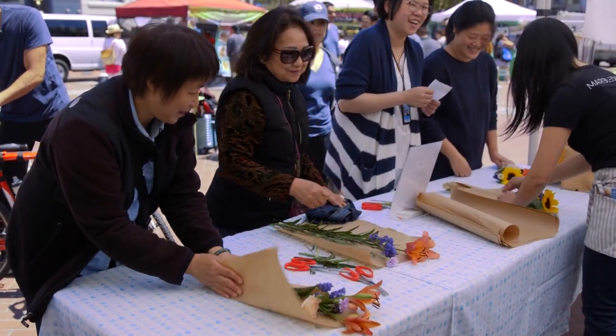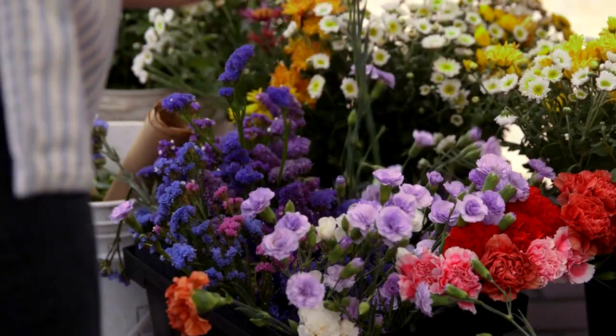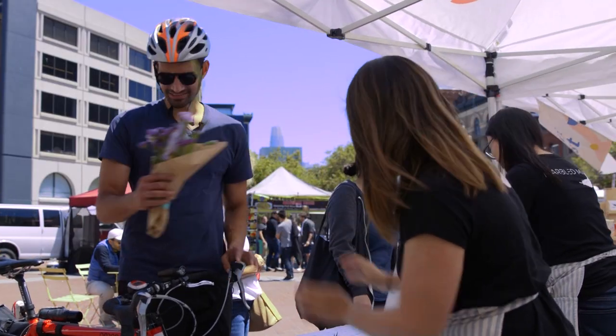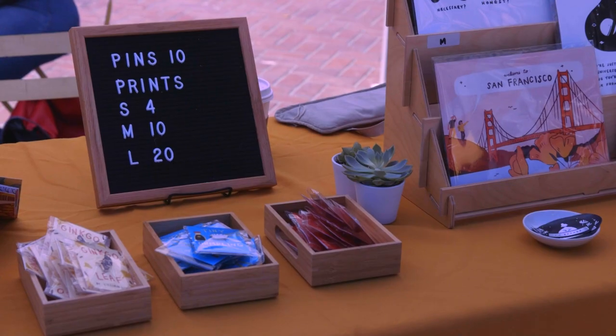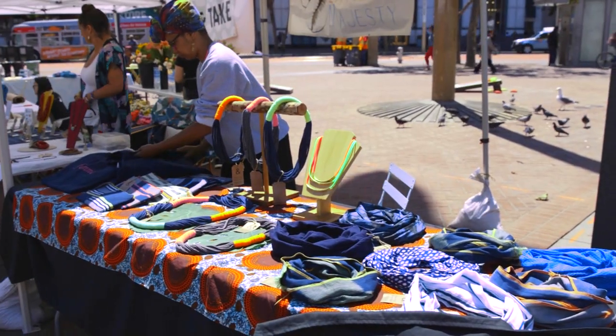We're going to do a floral event workshop where you get to arrange your own bouquet. We'll teach you all the tricks and techniques and you'll be able to take home a bouquet of your own. We really are wanting to bring opportunities to the community to introduce these local makers to a larger audience.